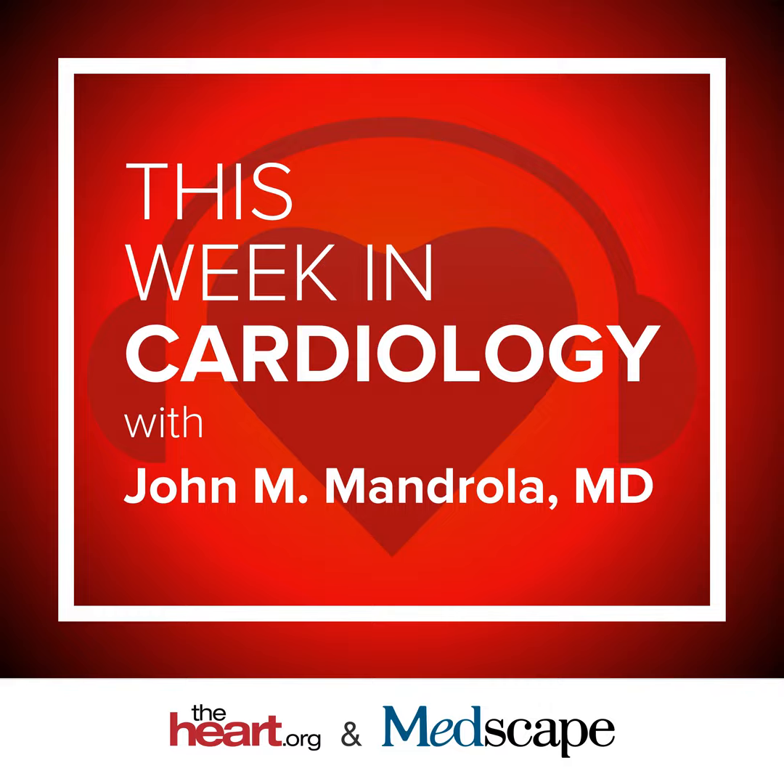This week I'm talking lead extraction, atrial fibrillation triggers, cognitive decline, low-value care, and secondary prevention therapies in the real world.